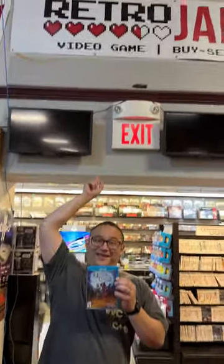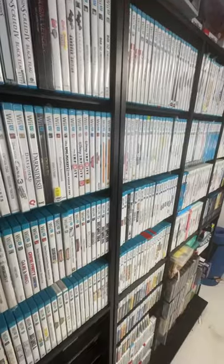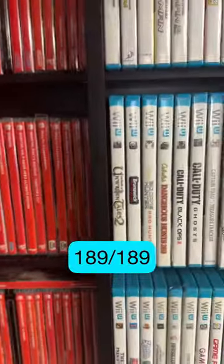I started this series to highlight retro game stores. If you're in the area, you should check out Retro Jakes. It's been a long journey, and I'm really glad to get here, but I want to thank you for just coming with me along the way. I now have every Wii U game released in the US.